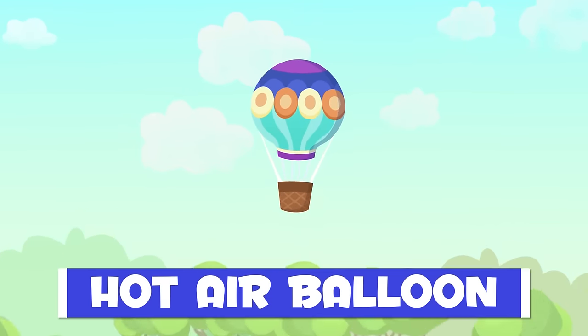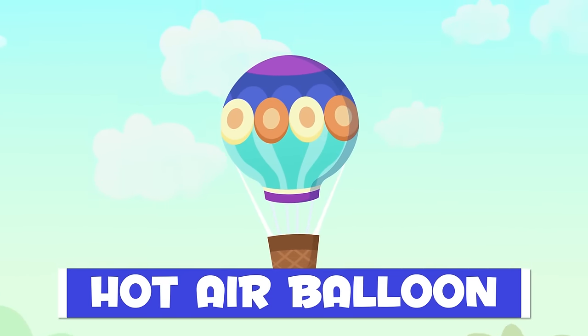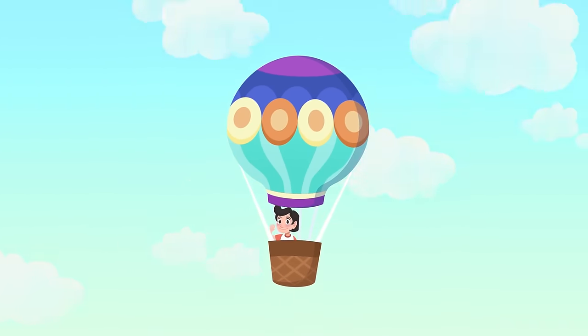This is a hot air balloon. It uses a gas that helps it fly. The passengers will travel in the basket.